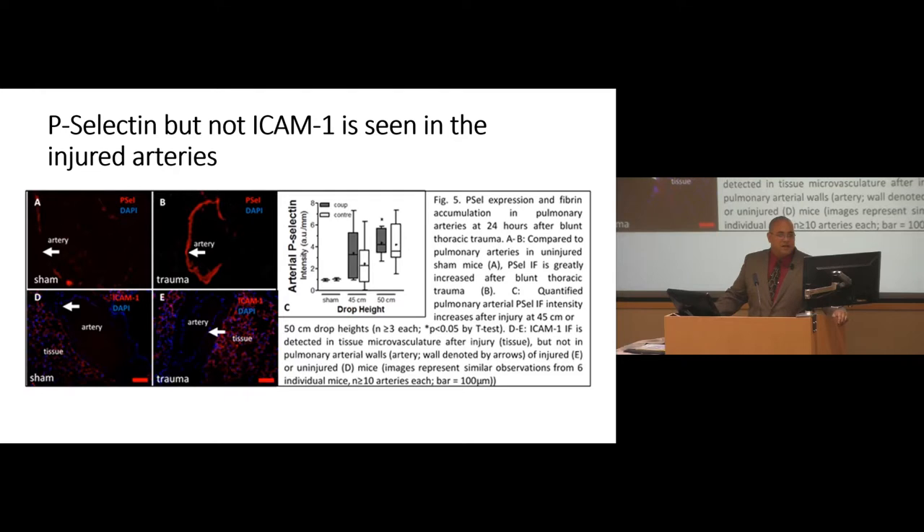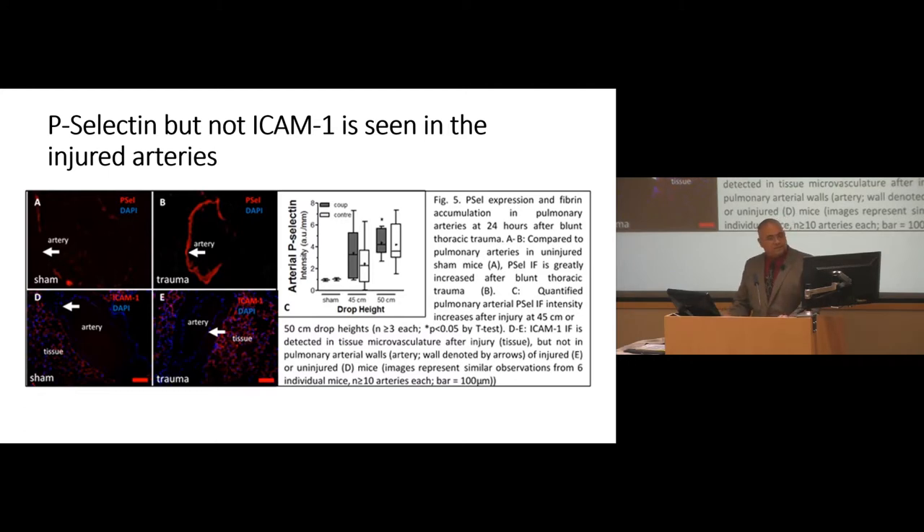When we looked in our injury model, after injuring the mouse, P-selectin ended up being expressed in the injured tissues but not in the sham. When we looked at different cell adhesion molecules such as ICAM, ICAM was present in the very small microvasculature of the surrounding tissue parenchyma, but P-selectin was present in the arteries most relevant to our study — as predicted. It's also present not only on the direct injury side but on the opposite side as well, throughout all the lung tissue — suggesting systemic activation of the endothelium within the lung.